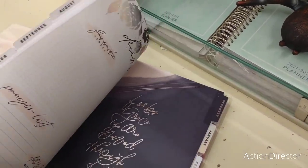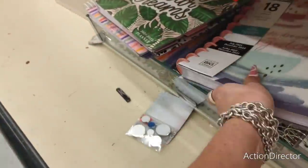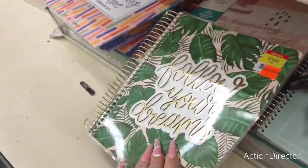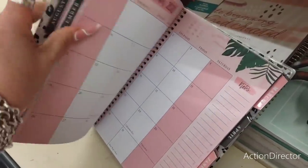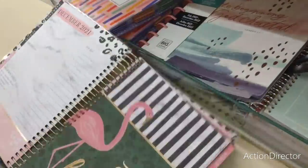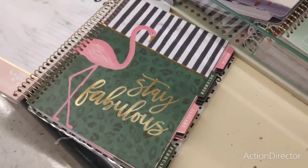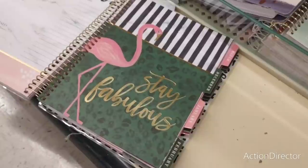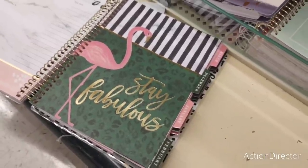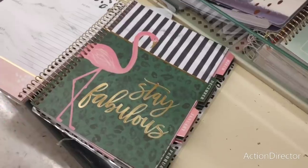'Faith in God' — so this one's more like a spiritual one. That's cool. This one's $3.74. 'Follow your dreams.' Look at all this prettiness. You could frame that — wouldn't that be a pretty frame? Just take off the December tab. 'Stay fabulous' — put that in your she shed. A lot of this can be repurposed, and you can still use it for 2022.